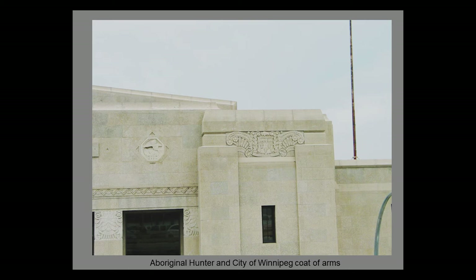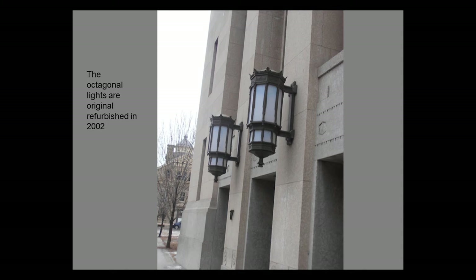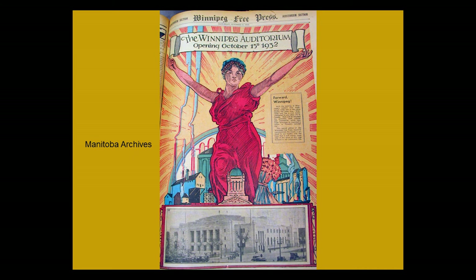I adore these Art Deco lamps — they've been refurbished in 2002 and they are the originals. This was the brochure in the Winnipeg Free Press the day the auditorium opened — 'Winnipeg Auditorium, October 19th, 1932.' It was rather a colorful cover.